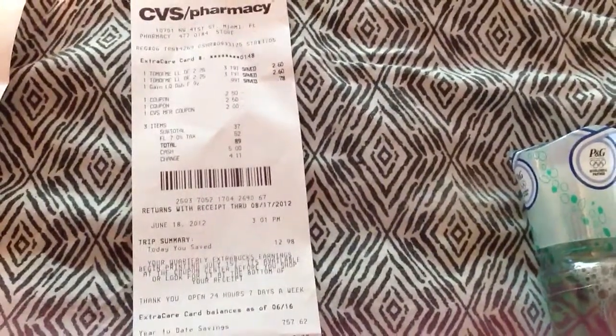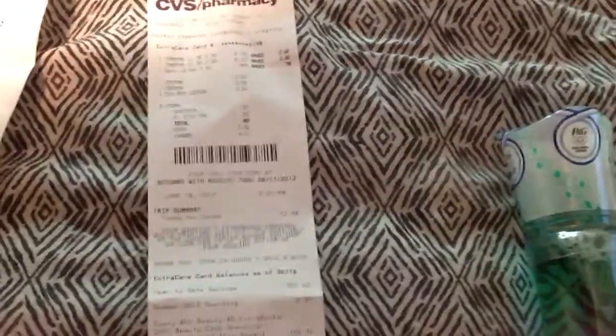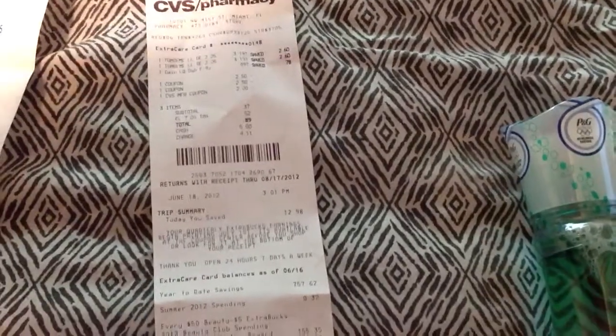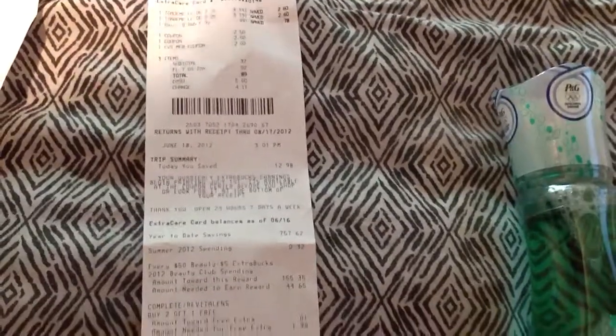Third transaction, same card. Two Tom of Maines at $3.19, Gain $0.99, $2.50 off the Gain, Tom's of Maine — I had a $2.00 ECB. My subtotal was $0.37, $0.89 out of pocket. I got back $1 ECB for Tom of Maine buy one get one, so I got $2.00 ECBs. I had those $2.00 ECBs rolling over with the ECBs from this deal.